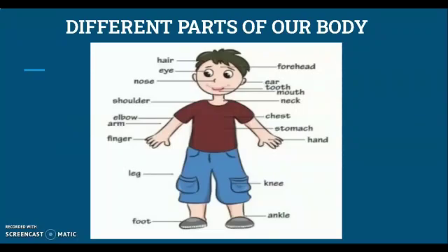Let's begin the lesson by naming a few body parts. Look at the given picture. As I name the body part, touch that part on your body. Let's start: forehead, ear, tooth, mouth, neck, chest, stomach, hand, knee, ankle, foot, leg, finger, arm, elbow, shoulder, nose, eye, and hair.